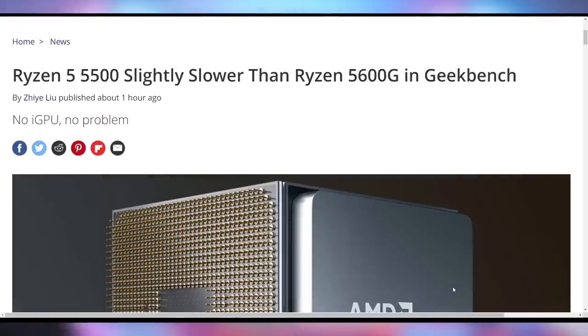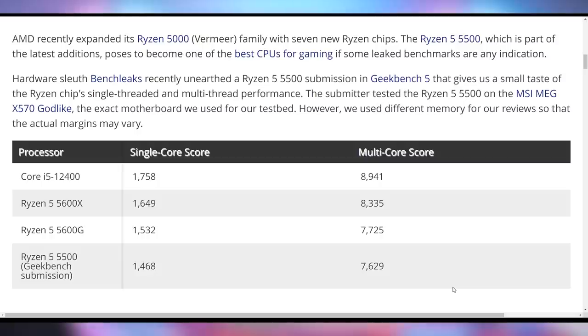The Ryzen 5 5500 is coming out on April 20th. New Geekbench benchmarks indicate it's roughly equivalent to a Ryzen 5 5600G in both single-core and multi-core performance. The CPU does seem at least respectable.